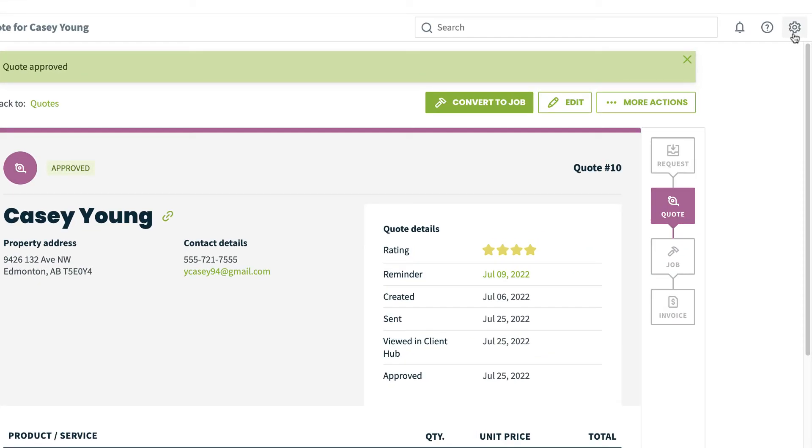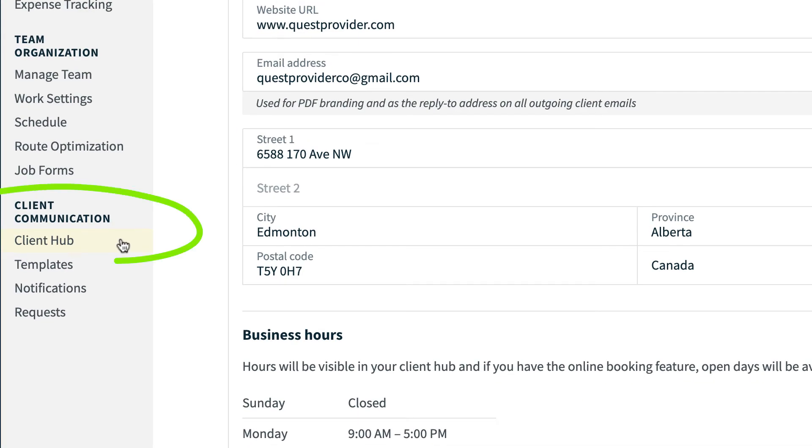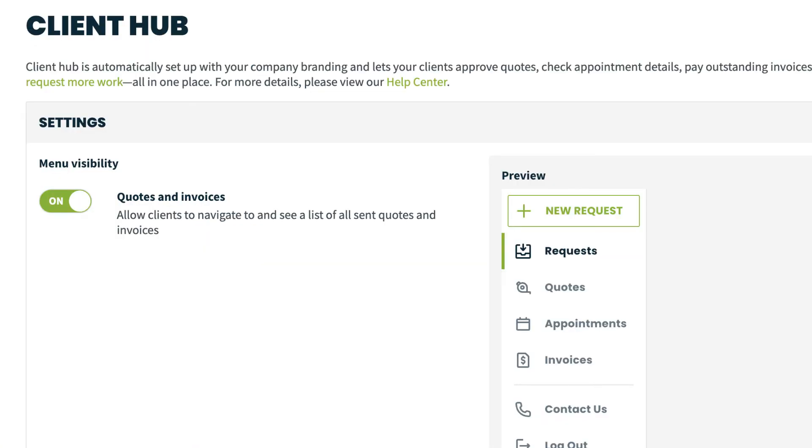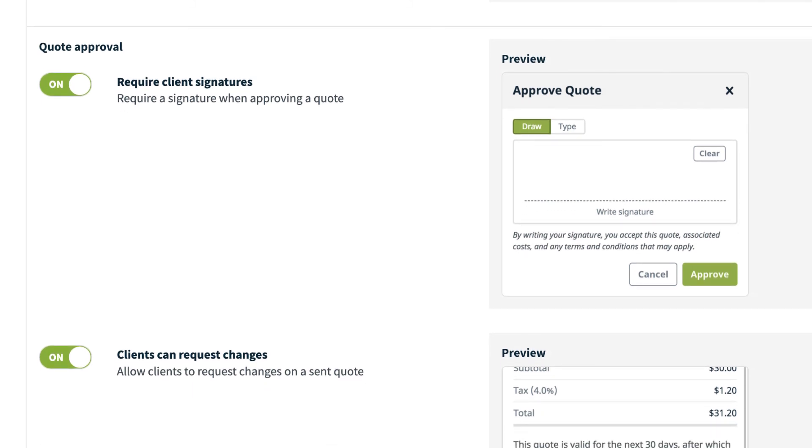You can manage your quote approval settings by going to the Gear icon, then Settings, then ClientHub. Here you'll have the ability to set your client's visibility overall for the ClientHub and whether or not they can sign to approve quotes or request changes on quotes.